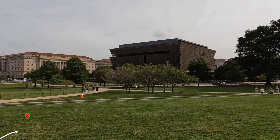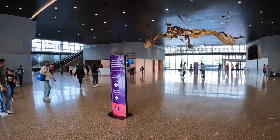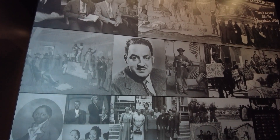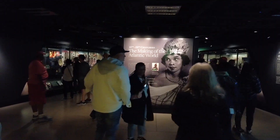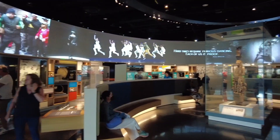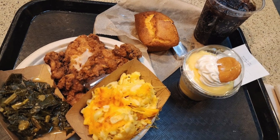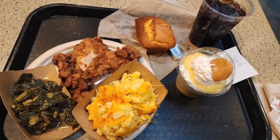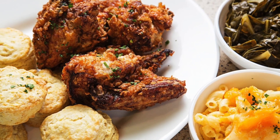Next up is the African American Smithsonian Museum, which is free to enter and filled with powerful stories from slavery to civil rights, as well as exhibits about music and pop culture. This museum also has some of the best food on the National Mall, so definitely check out Sweet Home Cafe if you want some soul food while touring.